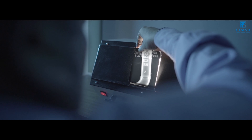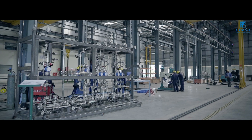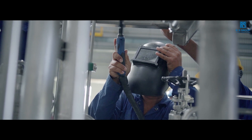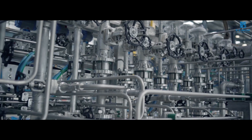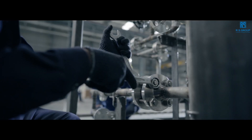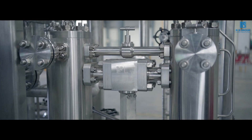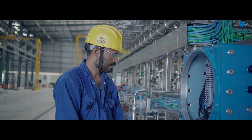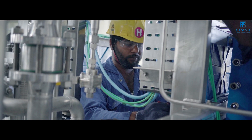Quality control engineers at RS Group ensure that the final product quality is never compromised. All skids and package systems manufactured and fabricated by RS Group are FAT-tested in accordance with stringent API standards. RS Group believes in delivering reliable solutions at par with global standards and quality on time.